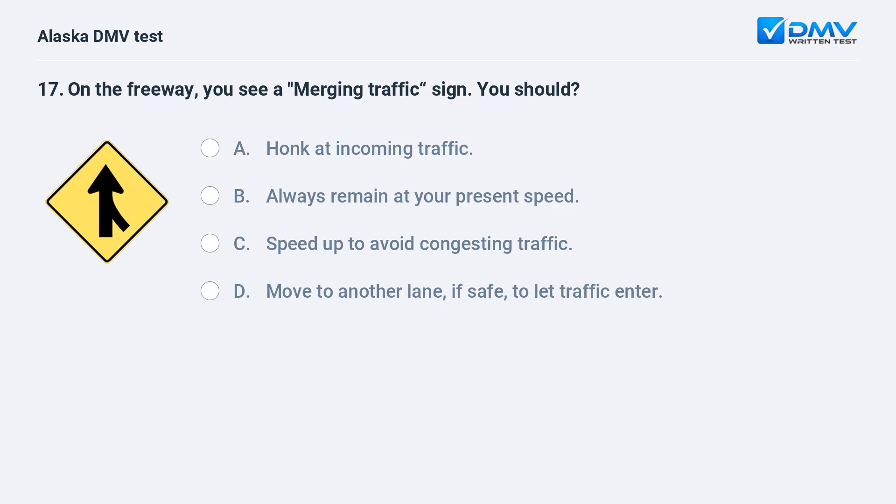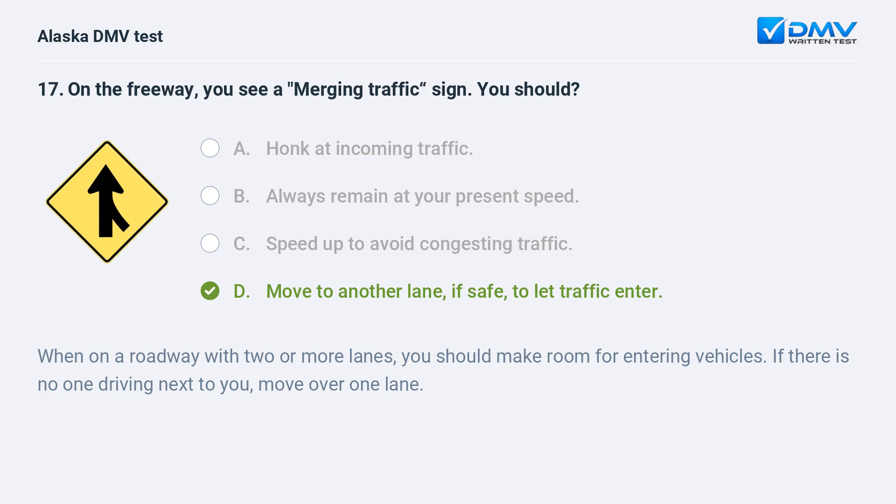On the freeway, you see a merging traffic sign. You should: A. Honk at incoming traffic. B. Always remain at your present speed. C. Speed up to avoid congesting traffic. D. Move to another lane, if safe, to let traffic enter. The answer is D. Move to another lane, if safe, to let traffic enter. When on a roadway with two or more lanes, you should make room for entering vehicles. If there is no one driving next to you, move over one lane.